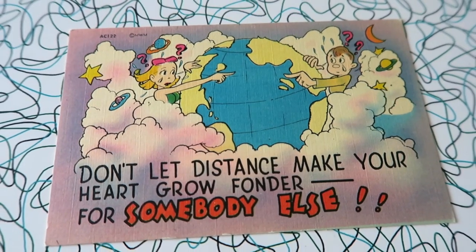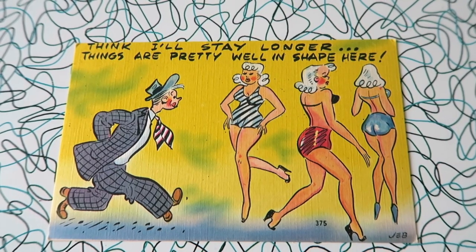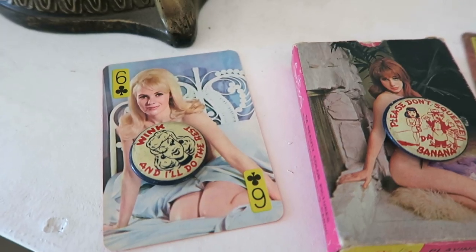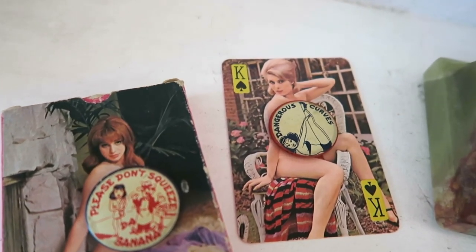I also picked up two postcards. One says 'Don't let distance make your heart grow fonder for somebody else,' and the next one says 'Think I'll stay longer — things are pretty well in shape here.' They also had quite a few decks of nudie cards, which is something I've been on the hunt for. This was the first deck I'd seen that I really liked — I think it's from the late '60s or early '70s. I just love the backgrounds and the styles in these photos.